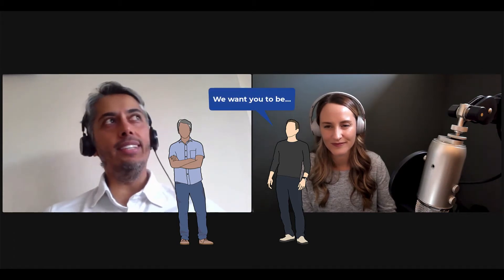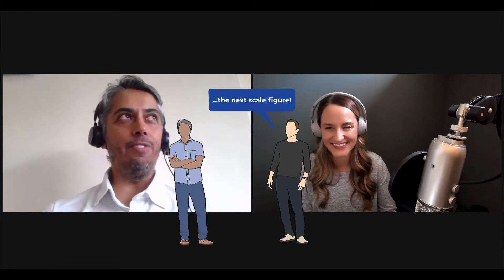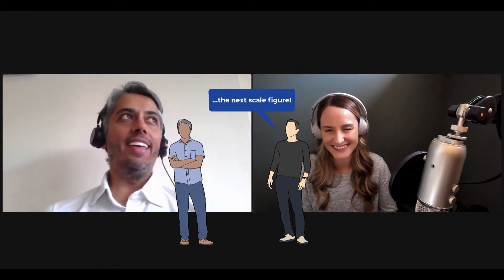I found out when our senior product manager, Mark Harrison, emailed me. On the subject line he said, 'Hey Neeraj, we want you to be...' and then in the body he said the next scale figure for SketchUp 2022. That came as a huge surprise — such a huge honor. I was excited and nervous at the same time, because everybody who's going to be opening SketchUp in 2022 is going to see me pop up on their screen first. So it's a little bit nerve-wracking as well.